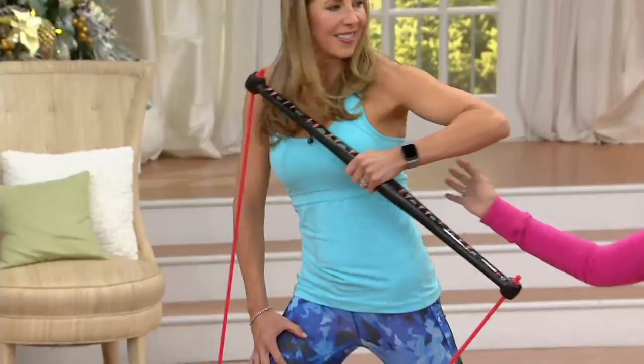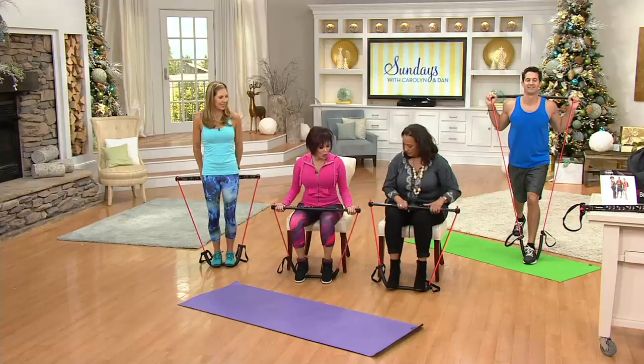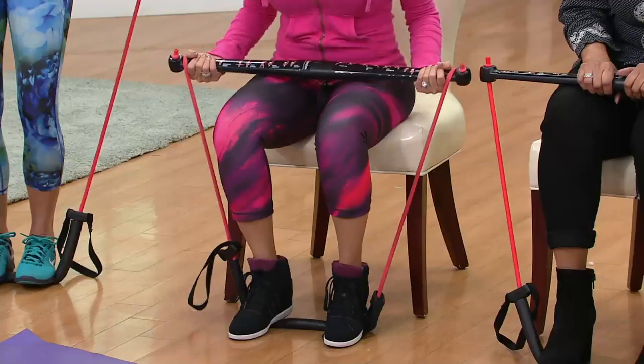We got this awesome DVD where a senior center started using it to teach classes, because as you age, you lose your ability. So watch — this is like a squat but it's assisted. You're standing on your bar, hold it, and all you have to do is stand up and sit. If you did nothing but this, this is worth the Body Gym right here. If you want to make it tighter, roll it towards you one click — you're building your legs, and you feel how you're working all of the areas overall.